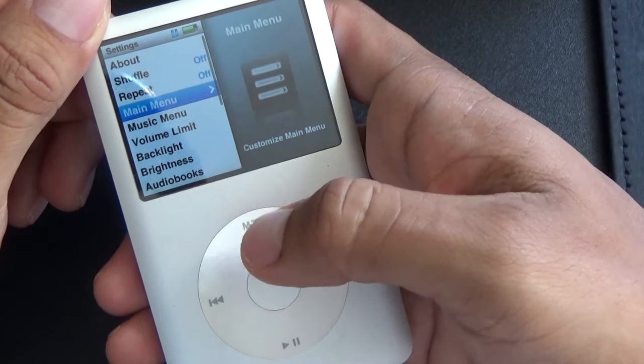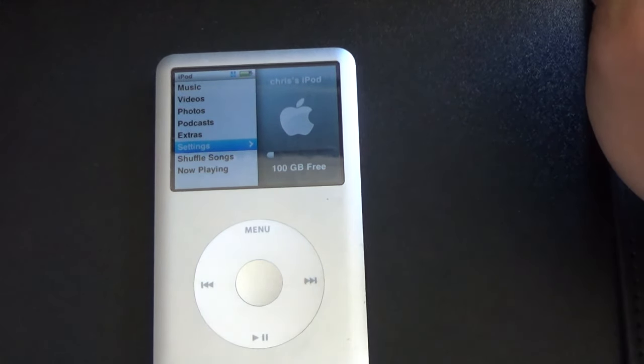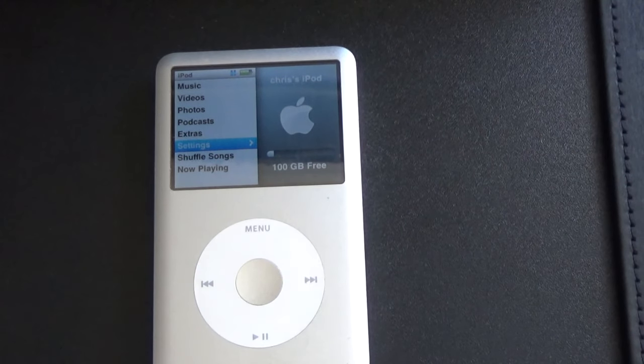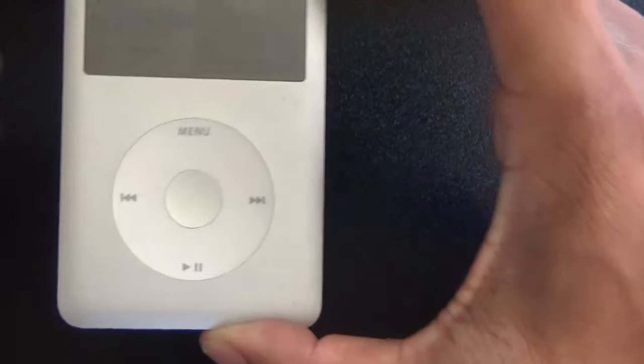As for storage, let's check that out in settings: 100 gigabytes free. So I have 652 songs, all of the Harry Potter audiobook series, and probably about six more books that I downloaded to my iPod — and I still have a hundred gigs left. I literally don't know what else to fill it with. If you need a storage device for all your MP3s and music, you're definitely going to be able to fit it all in there.